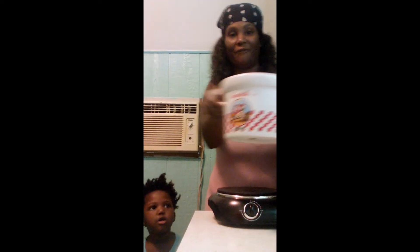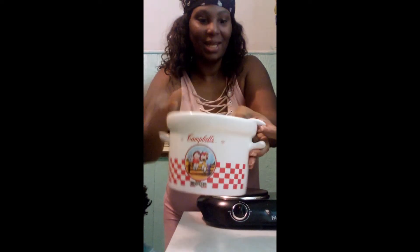Happy Thursday y'all — this week is going by so fast, I just can't believe it. So I want to show y'all what I got from the Goodwill. Y'all see that Campbell's? It's got a little dip — you know, a scooper — and it also has a top to it. I gotta find the top because when you clean stuff and move stuff, things always go missing.